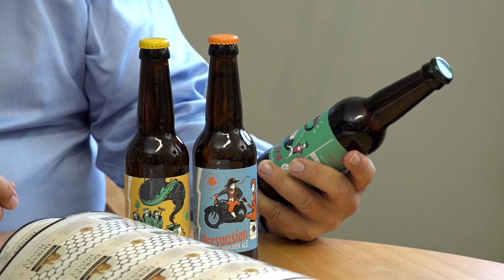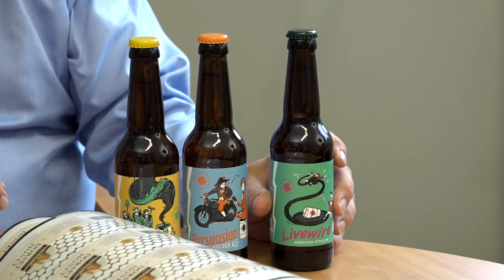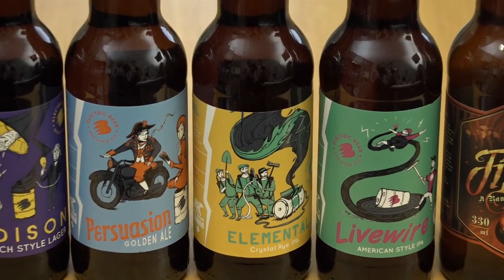Another company, this one called Electric Bear, which is a Bristol brewer — they wanted stuff that really stood out with bold colors. They have a range of products, and the Domino's strength is in producing big bold colors. Its abrasion resistance and UV stability are perfect for this type of product. Electric Bear have really gone from strength to strength, and on the shelf these really stand out.